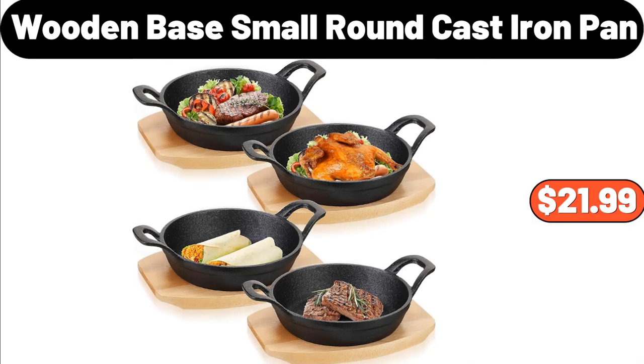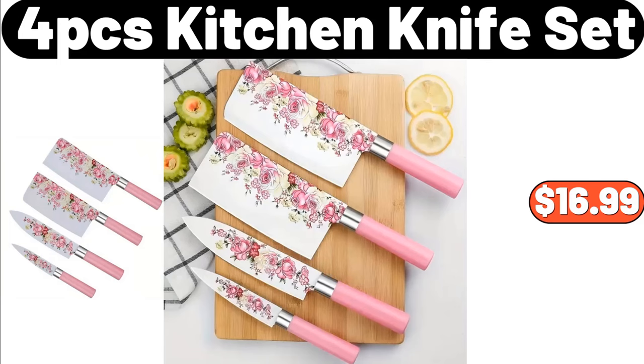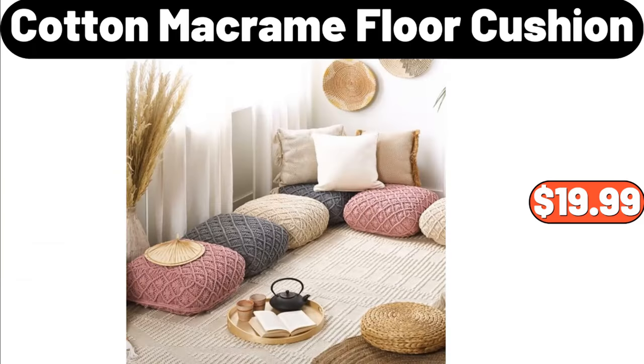Wooden base small round cast iron pan, $21.99. 4-piece kitchen knife set, $16.99. Cotton macrame floor cushion, $19.99.